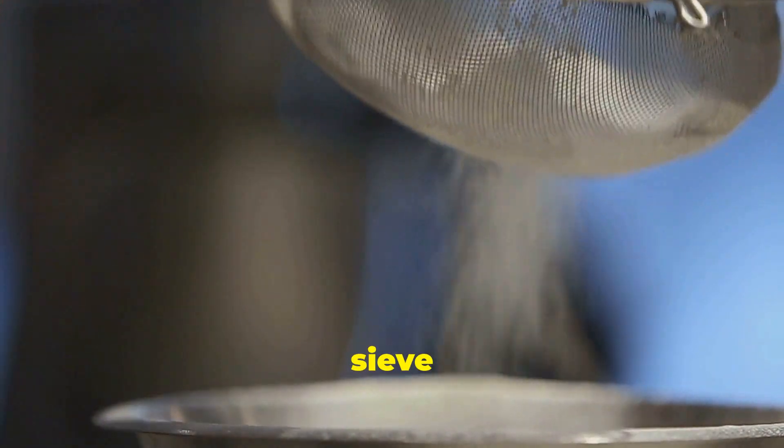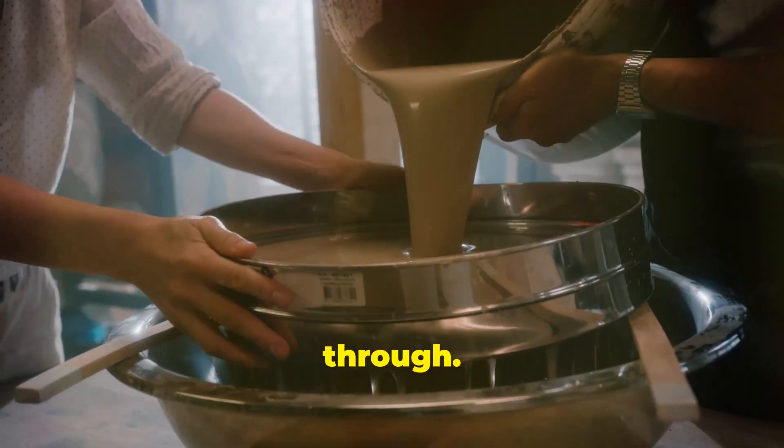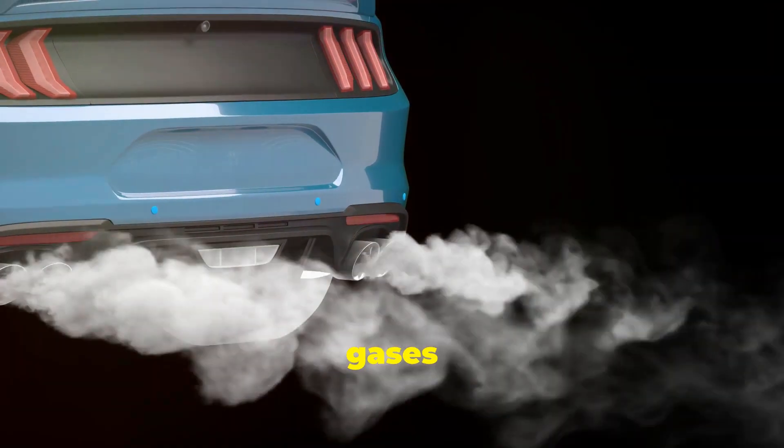It's a bit like trying to sieve sand through a tea strainer. The sand gets stuck, but the liquid passes through. In this case, the soot is the sand, and the exhaust gases are the liquid.